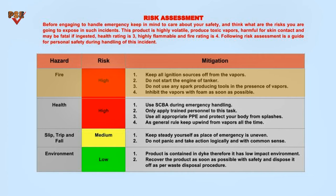Keep all ignition sources away from the vapors. Do not start the engine of the tanker. Do not use any spark-producing tools in the presence of vapors. Inhibit the vapors with foam as soon as possible.